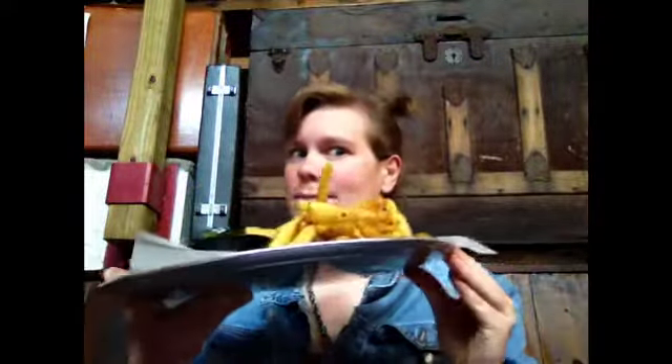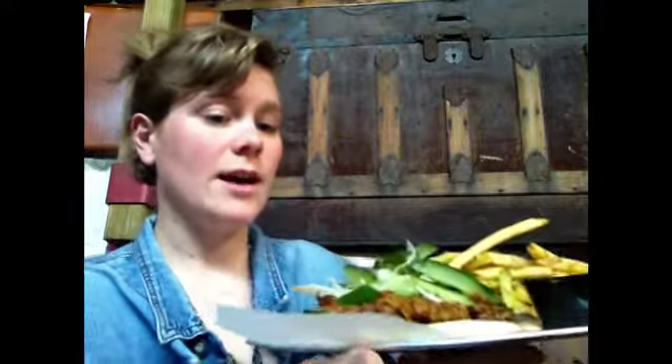Hey y'all, I'm back with the Special of the Day! Oh my goodness, so this is the Pork Vindaloo E-Roe. So it's a great mix of cultures — fusion, you could say.